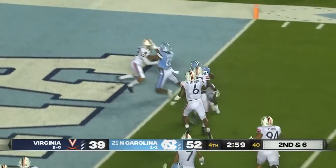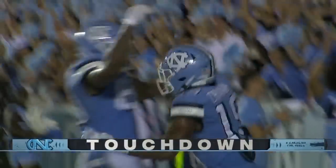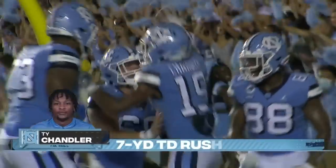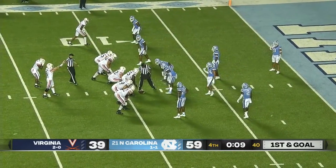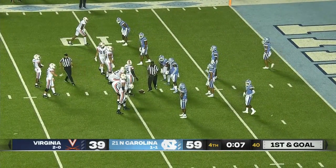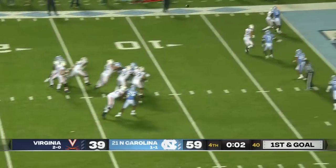Chandler trying to bounce outside, finding the end zone again — he's in for the touchdown. A seven-yard run. Carolina has kind of shut him down for long stretches. He was such a weapon coming in and will continue to be for Virginia at 6'7".